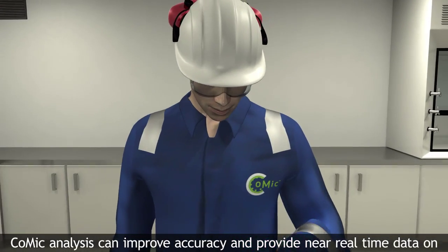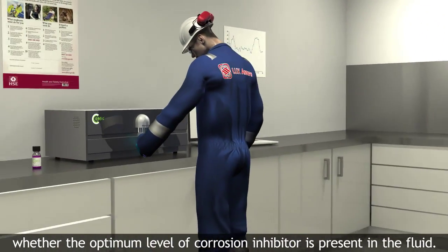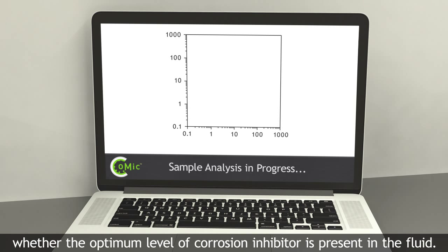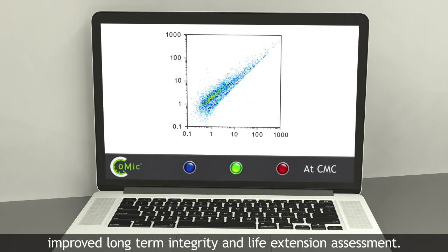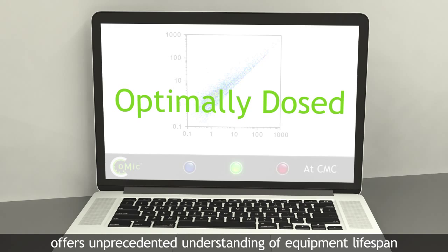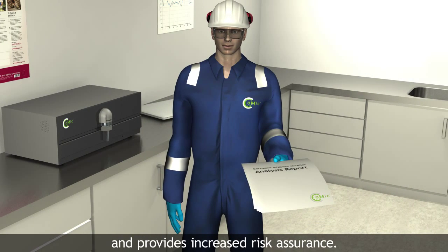Comaic analysis can improve accuracy and provide near-real-time data on whether the optimum level of corrosion inhibitor is present in the fluid. Using Comaic gives operators effective and informed management of corrosion inhibitor dosage, which can lead to improved long-term integrity and life extension assessment. Regular testing as part of an improved corrosion management system offers unprecedented understanding of equipment lifespan and provides increased risk assurance.